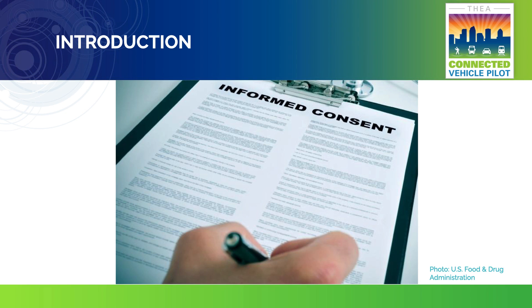After viewing the video, please read the entire document before signing and don't hesitate to ask questions. Signing the document shows your agreement to participate in this pilot study.